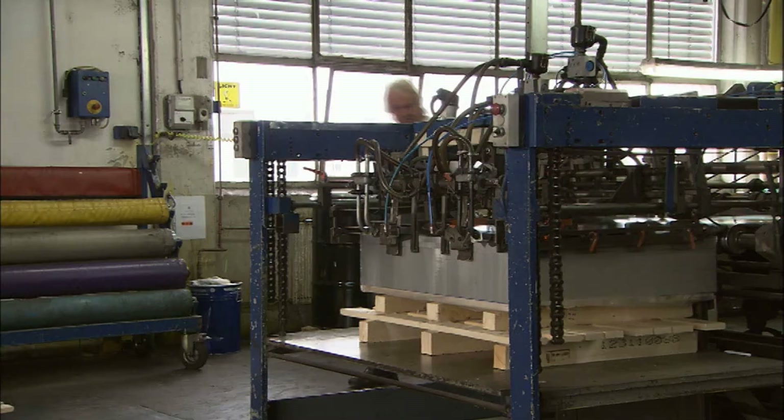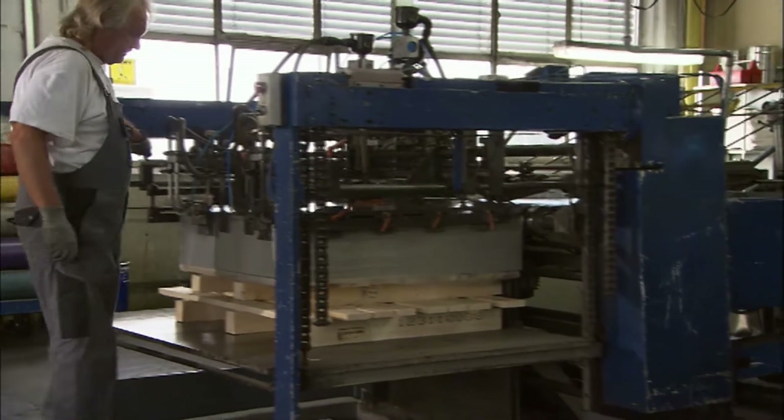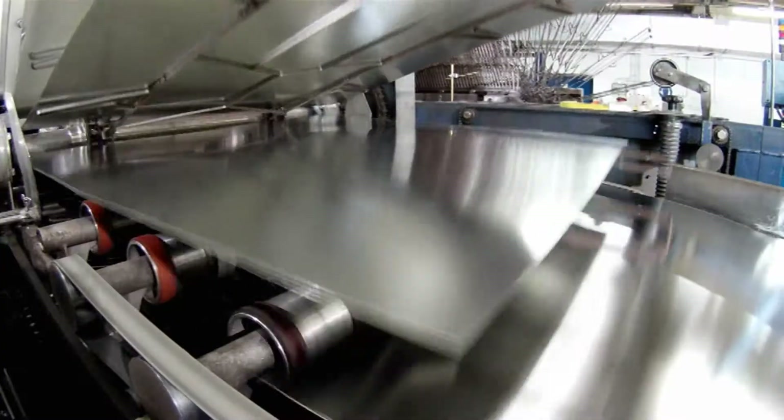Each year, the company processes more than 21,000 tons of tin plate — an amount equaling the weight of three Eiffel Towers.